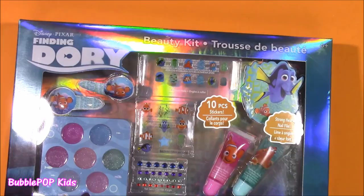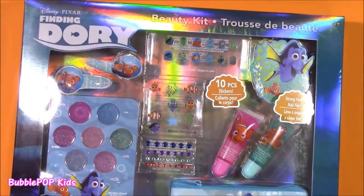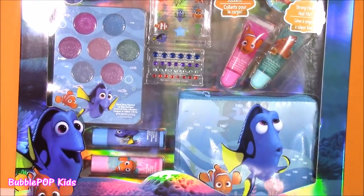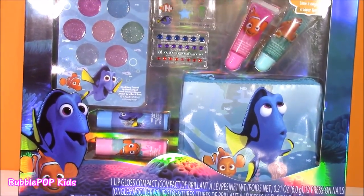What do you guys say we kick off the show with the Finding Dory Beauty Kit? It has so many cool things in here. It looks like lip gloss. We get a cute little cosmetic case — ooh, there's even lip balms.